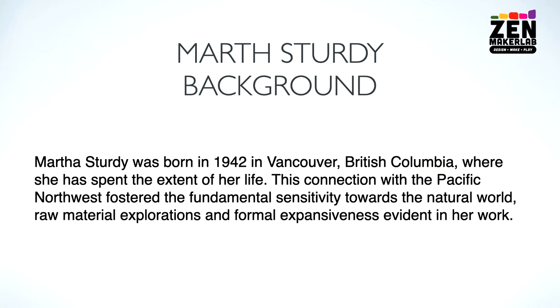Martha Sturdy was born in 1942 in Vancouver — a true Vancouverite — where she spent the extent of her life. This connection with the Pacific Northwest fostered a fundamental sensitivity towards the natural world, raw material explorations, and formal expansiveness evident in her work. We find that a lot with our West Coast artists; they really tend to lean towards the organic nature of art and the natural balance with their art.